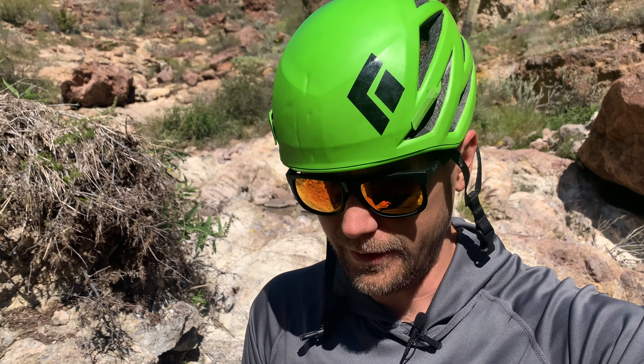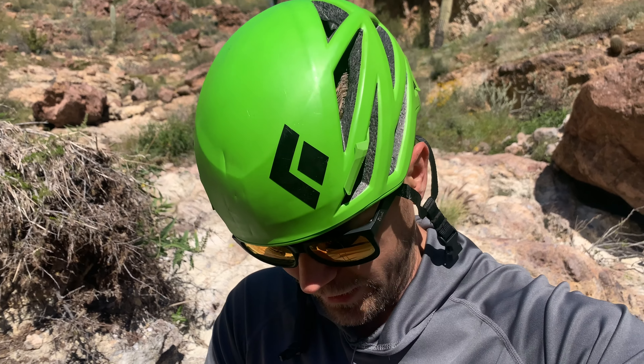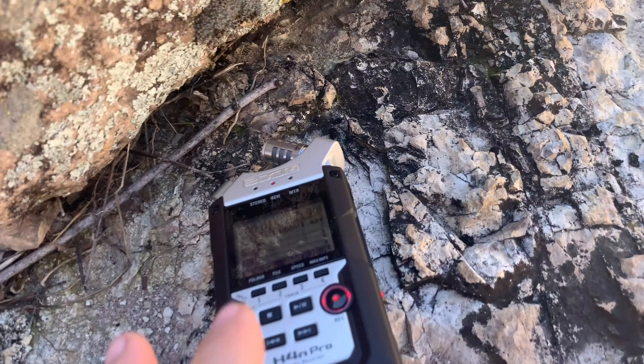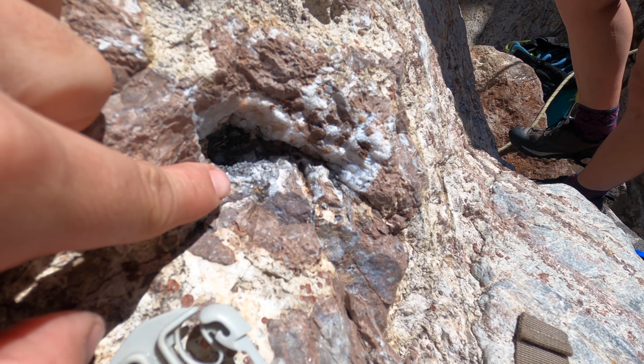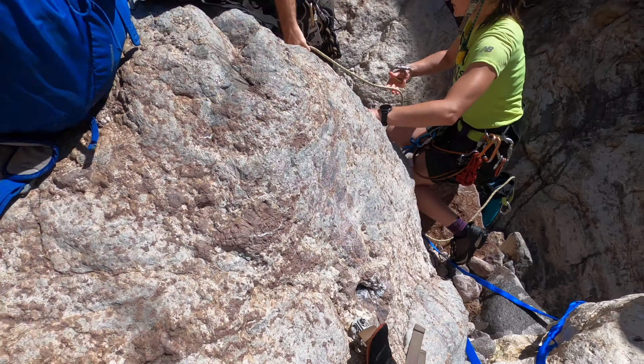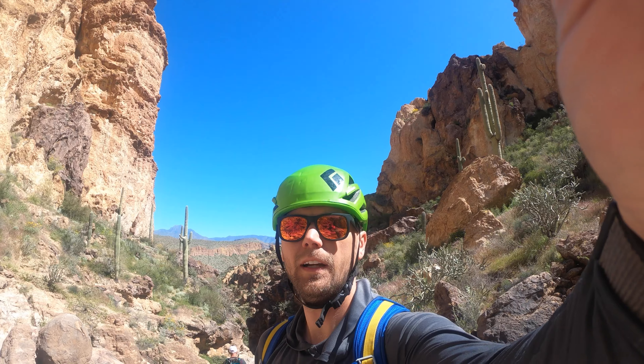I'm about to get in some water so the audio is going to get a little bit worse because I've got to pack all my audio gear away. But this is looking pretty rad, so hopefully we get some cool shots and get some good testing going on here. The good audio is going away — how far is that? 70 feet.